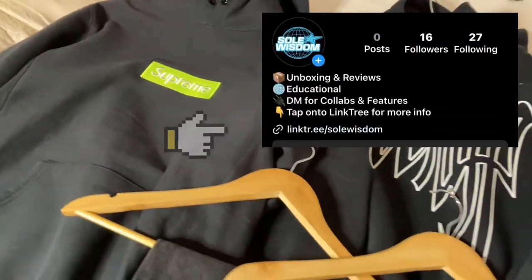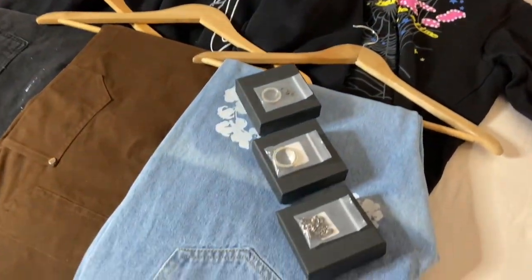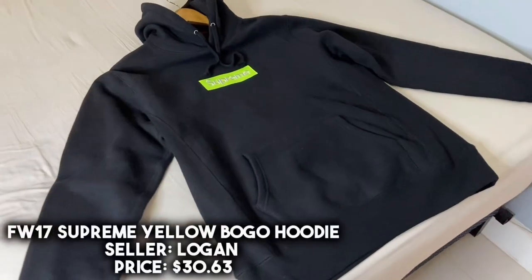All the items that you guys see in this video will be on my Linktree on my Instagram bio. Keep you guys posted on when I drop my spreadsheet.